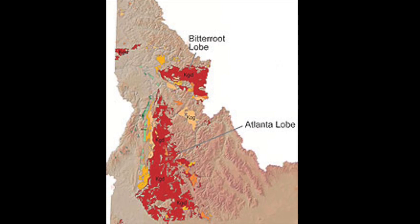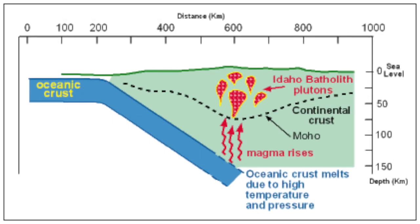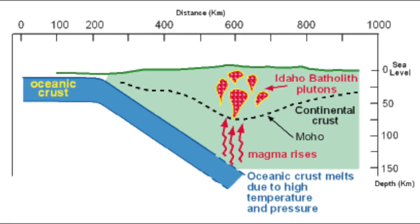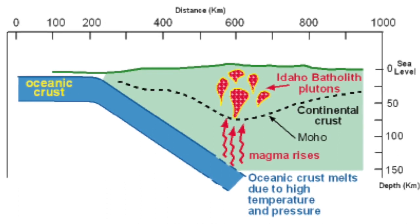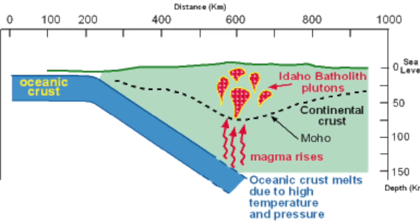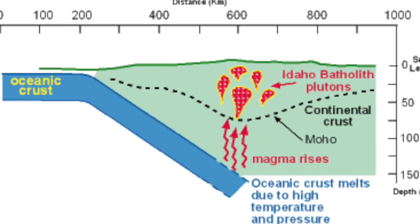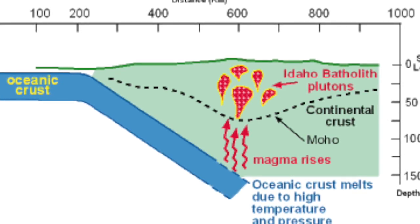The oceanic crust subducting under the continental crust melts due to the high increase in pressure under the Moho. The magma from the melting oceanic crust then rises due to the differences in density between the surrounding rock and the magma. This creates the granite composition that lies 5 to 10 miles beneath the surface, and through the long cooling process of these plutons, created the hard crystallized rocks we now know as the batholiths.